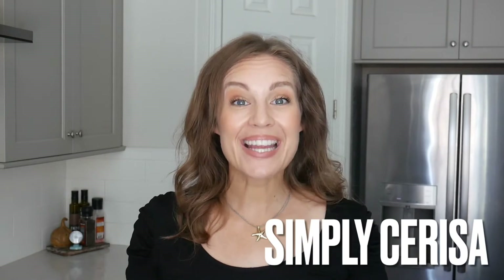Hey everybody, welcome back to Simply Sarissa! Today I am listing my top summer favorites. I'll run it very similar to my monthly favorites — five categories: household, food, clothing, beauty, and lifestyle. Make sure you hit like and subscribe before we go, and let's get right into it.